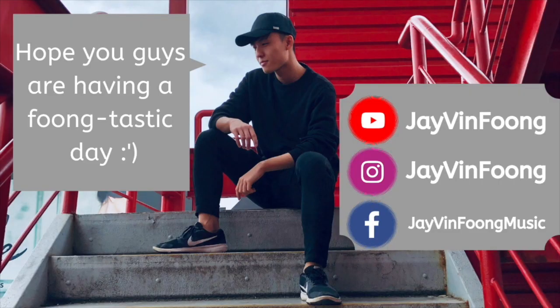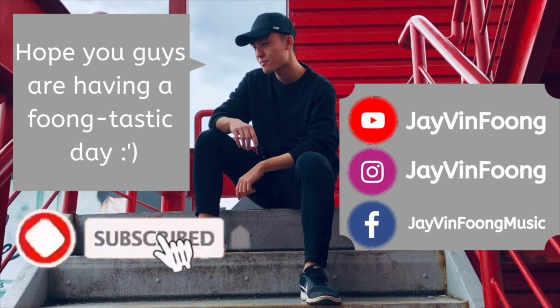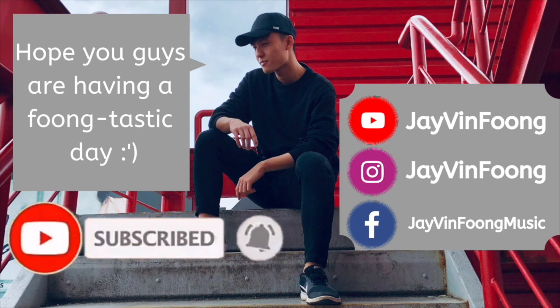Hope you guys are having a funtastic day. If you like what you see, be sure to smash that subscribe button and turn on post notifications to never miss a brand new video again.